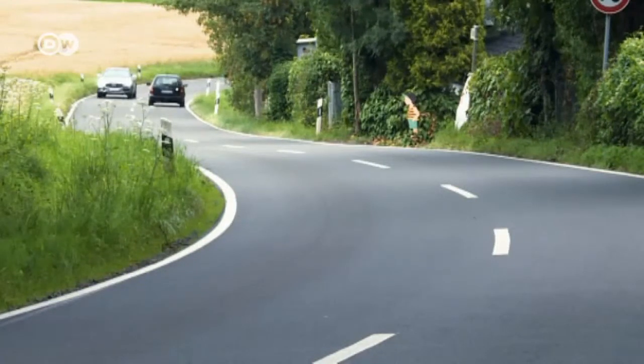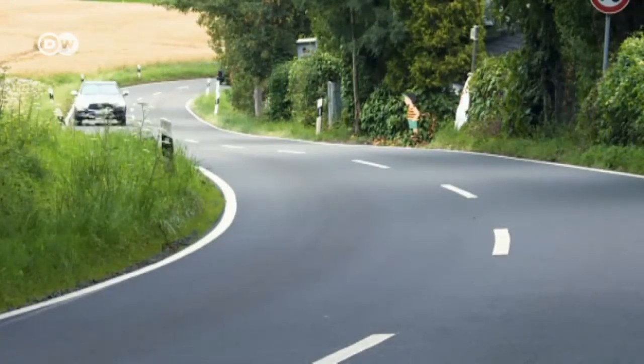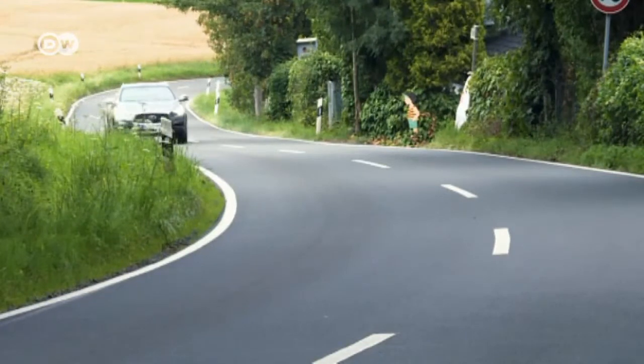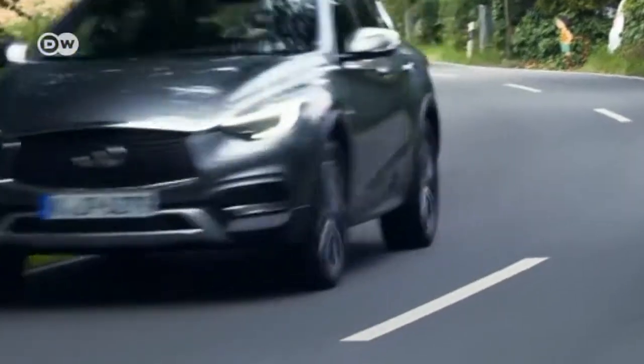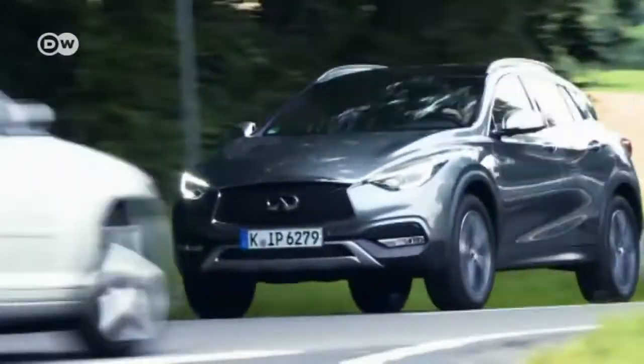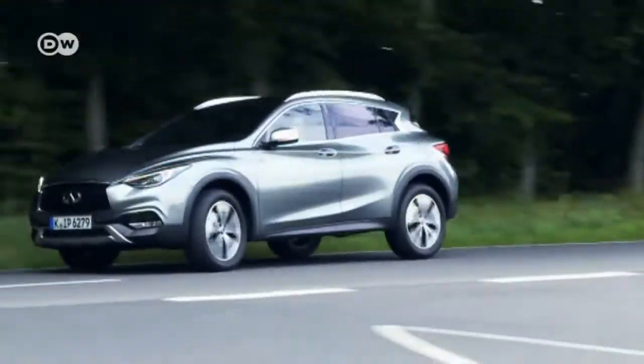The QX30 retails in Germany starting at close to 39,000 euros — about a thousand less than the Mercedes GLA, which sports an identical engine. So there's a price advantage, and the Infiniti model also has more features.